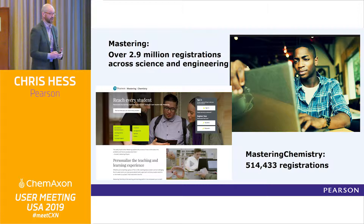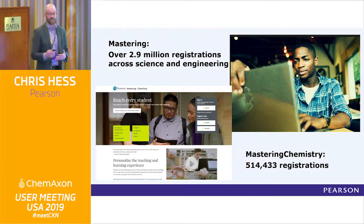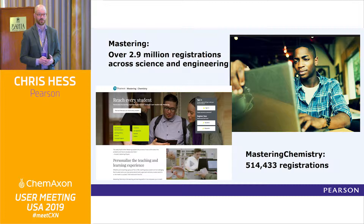In terms of reach, almost 3 million students use Mastering of some sort. We've extended it beyond chemistry and physics to biology, oceanography, environmental science, and all sorts of disciplines. In chemistry alone last year, over half a million students registered for Mastering Chemistry. So a lot of students are using this, but there are some real challenges with getting people who don't know much about chemistry right into a drawing tool and drawing structures.